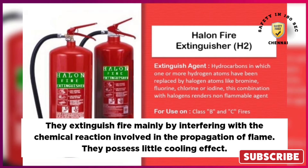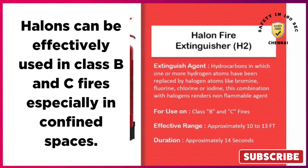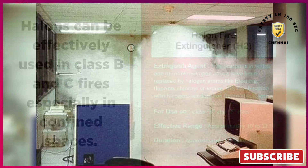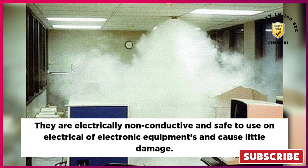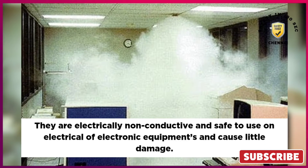They possess little cooling effect. Halons can be effectively used in Class B and C fires, especially in confined spaces. They are electrically non-conductive and safe to use on electrical or electronic equipment, and cause little damage.